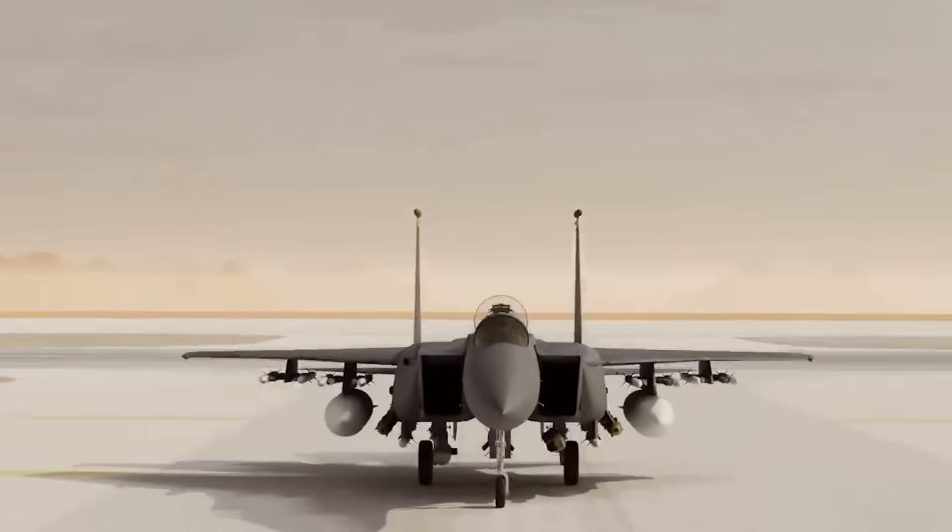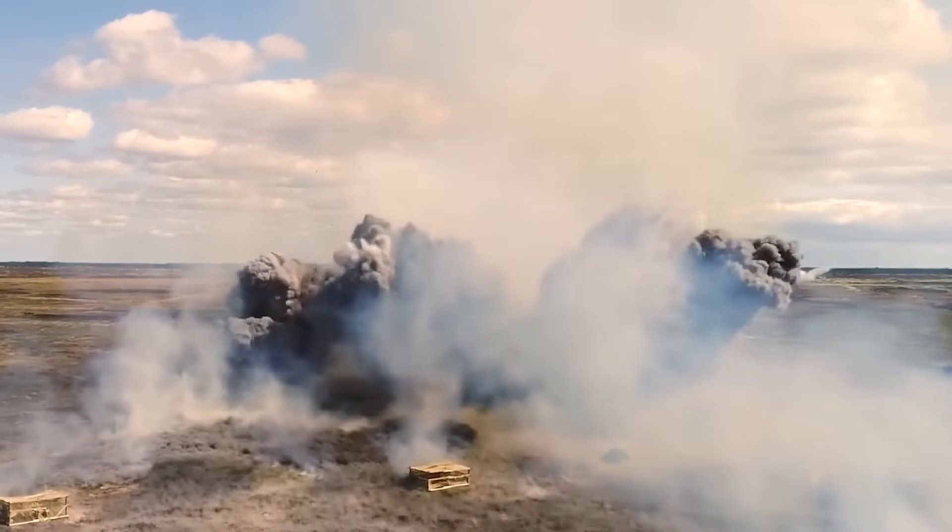Did you know that the U.S. Air Force has created something so advanced that it will destroy everything? Today, I'm going to show you the latest aviation technology that is either already in service or will soon be in the arsenal of the American military.